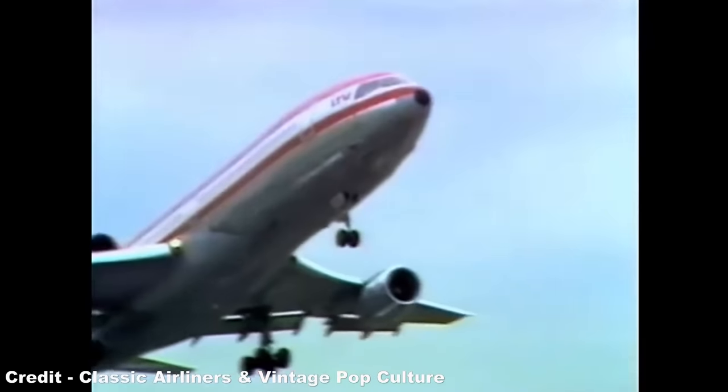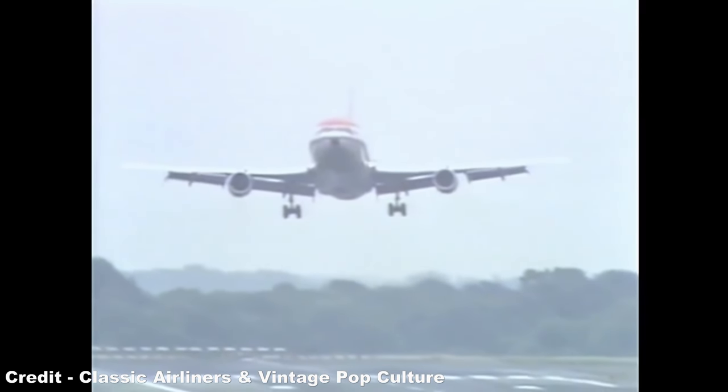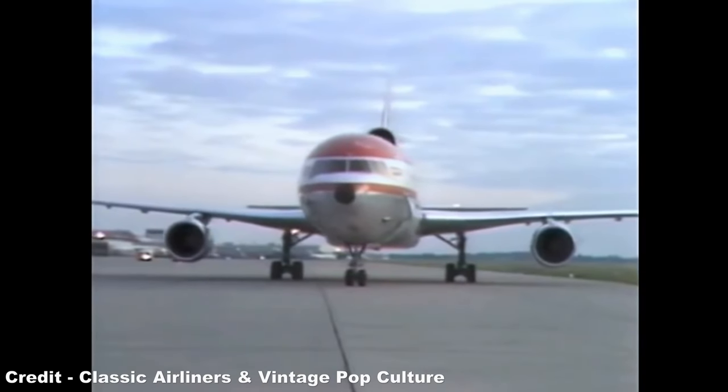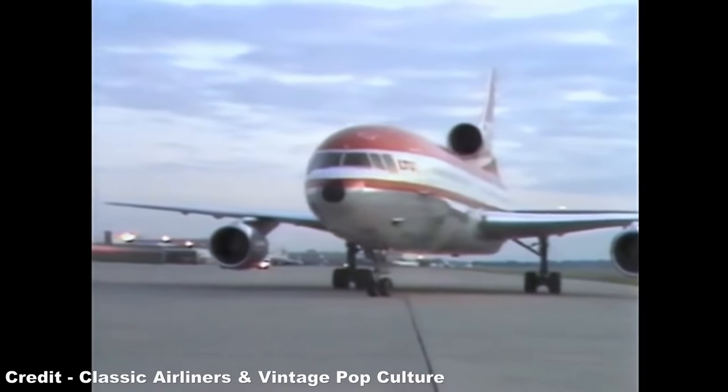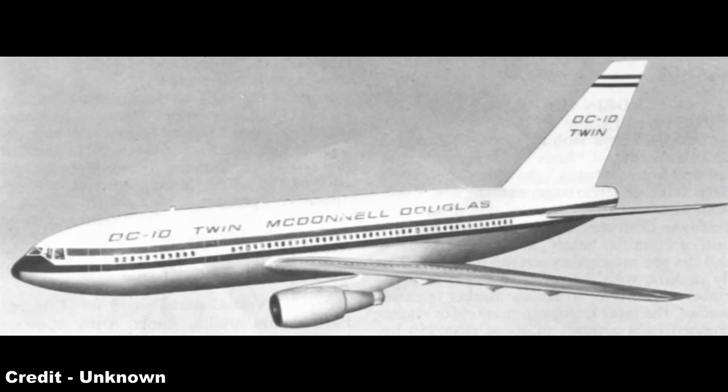ETOPS was therefore the beginning of the end for the trijet, and with sales continuing to slump for the DC-10 and TriStar by the end of the 1970s, both models were phased out of production for the passenger market by the middle of the 1980s — the TriStar leaving production in 1984, while the DC-10's last passenger orders came in 1982, after which the model remained in production solely as a cargo aircraft or as the KC-10 aerial tanker. Douglas had briefly revived an earlier concept to create a twinjet version of the airliner, though this never went beyond the drawing board.